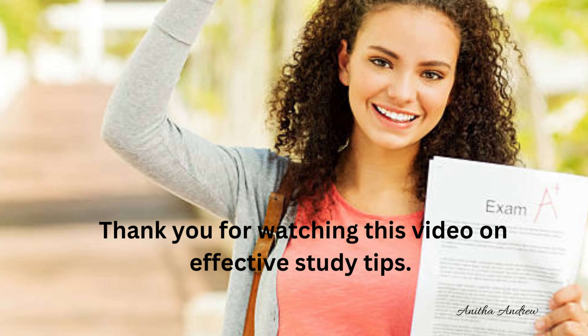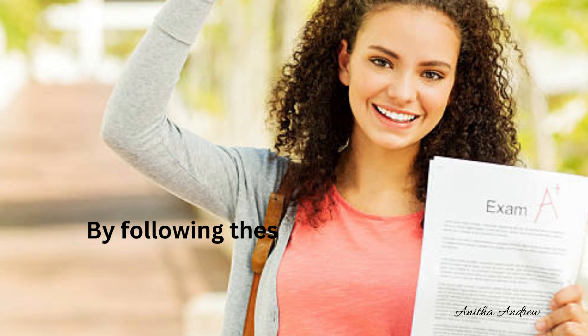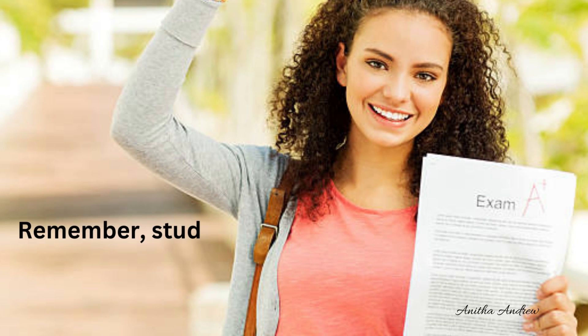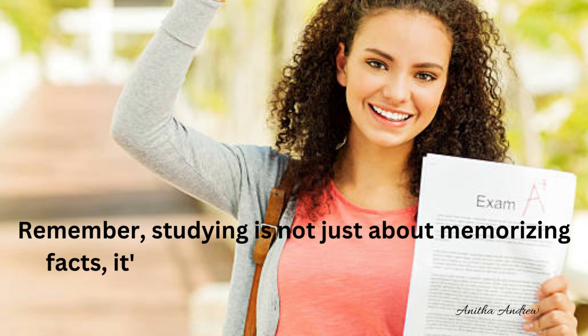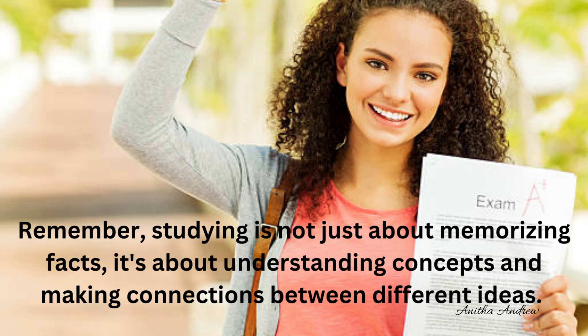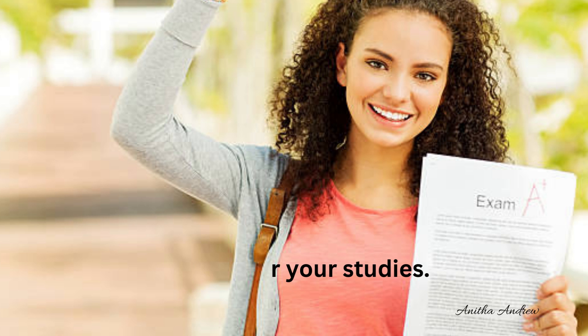Thank you for watching this video on effective study tips. By following these tips, you can optimize your study routine and boost your grades. Remember, studying is not just about memorizing facts — it is about understanding concepts and making connections between different ideas. All the best to you students.